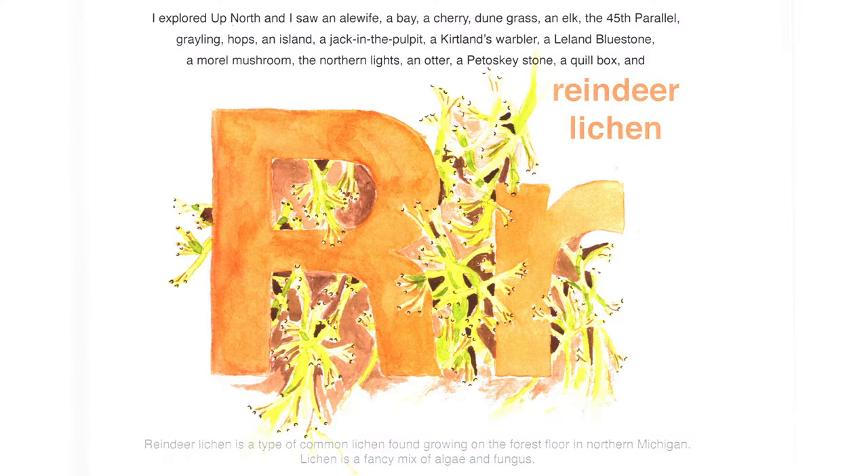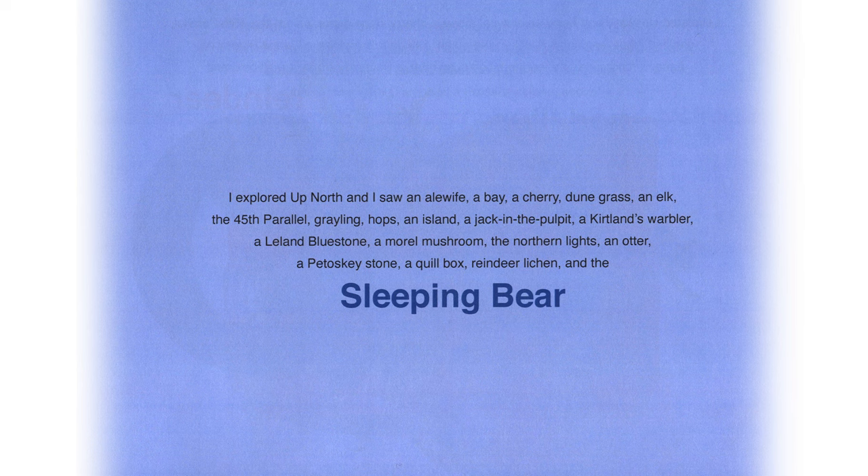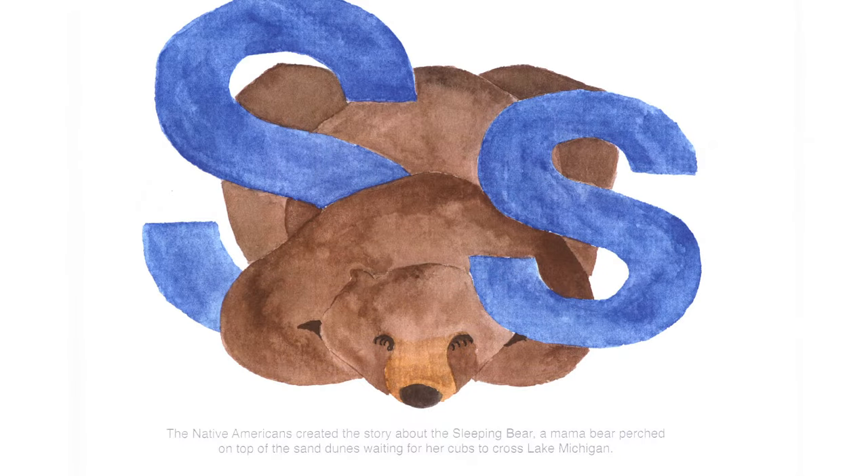I explored up north and I saw reindeer lichen — a type of common lichen found growing on the forest floor in northern Michigan. Lichen is a fancy mix of algae and fungus. As I explored up north, I saw the Sleeping Bear. Native Americans created the story about the Sleeping Bear — a mama perched on top of the sand dunes waiting for her cubs to cross Lake Michigan. I'm honored to work at Sleeping Bear Dunes National Lakeshore, named after the Ojibwe story of a mother bear escaping Wisconsin in a fire, making her way across Lake Michigan with her cubs. The cubs today still stand as North and South Manitou Islands.